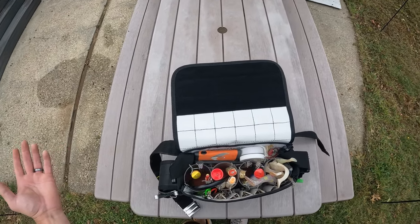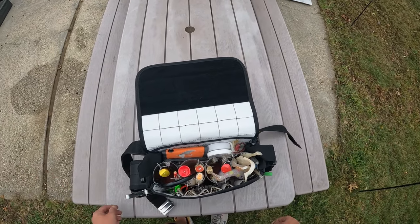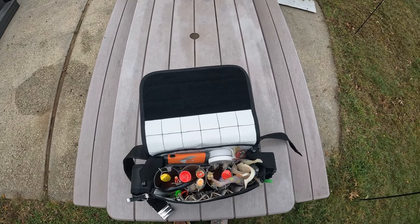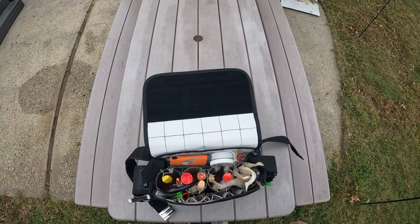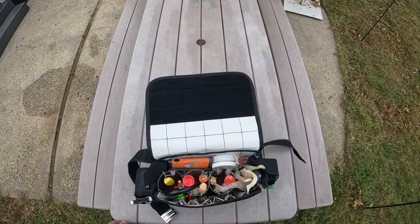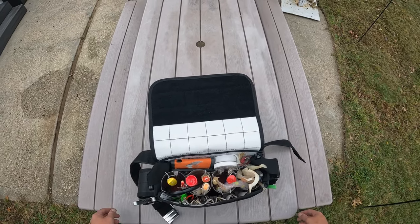And yeah, that's what I keep in my October surf bag. It's my favorite month of the year to fish — so many opportunities, so much action. The fall run just really takes off and everything comes to life all over the island. Anyway guys, thanks for watching. If you enjoyed, please like and subscribe. I'll try to put links to as much of the gear as I can in the description below. I'll see you all in the next video.